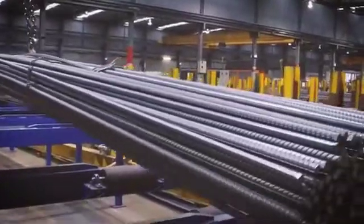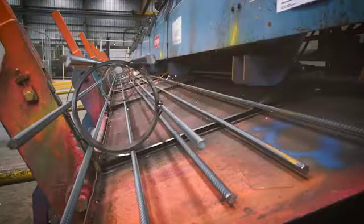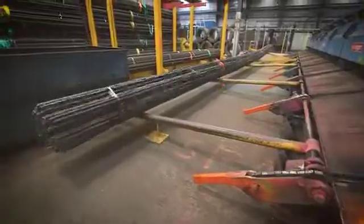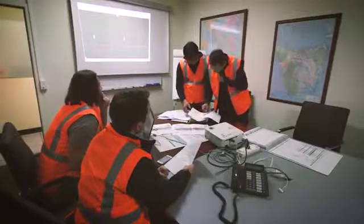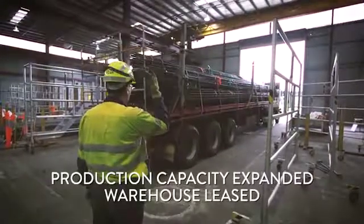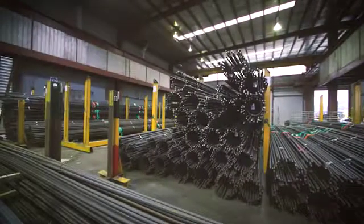Normal production runs to 200 tons of loose bar per day — the John Holland project would take 190 tons a day. Normal BamTech production is 30 tons a day; this project would require 240 tons a day. To meet the challenge, the project management team and engineers increased production capacity, leased a new warehouse to store finished product, and planned the sequencing of product storage around the unloading requirements at site.